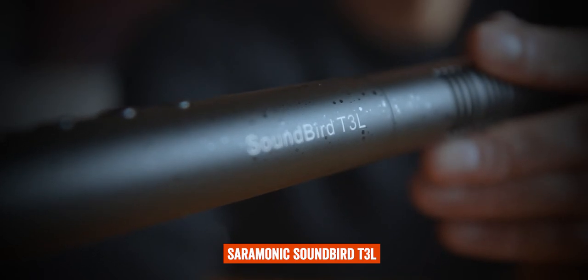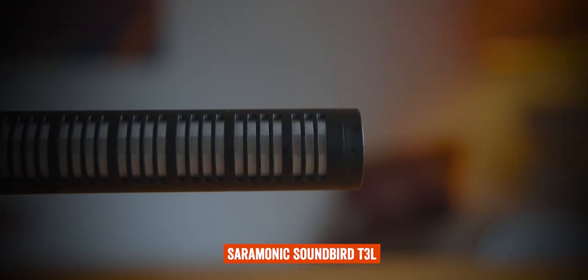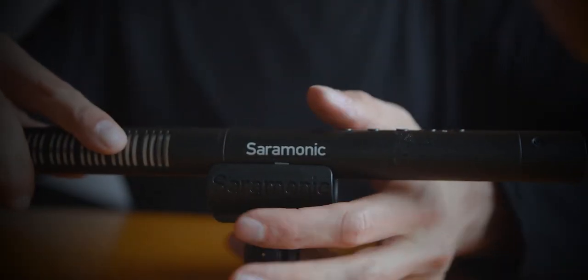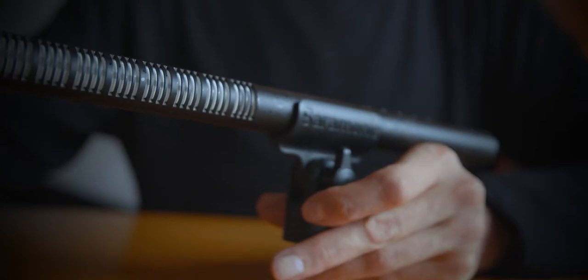Let's start with the Saramonic T3L. This is a professional directional microphone. This is my studio mic — I usually put it next to the camera or just out of the frame. The directional mic can pick up my voice, and since it's quite close to my mouth the audio is nice and crystal clear. You can check the full review right here. I also use this microphone on professional shoots when I need to pick up some ambient noise.